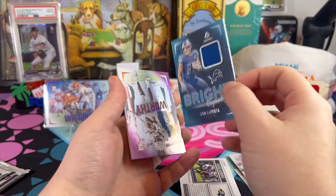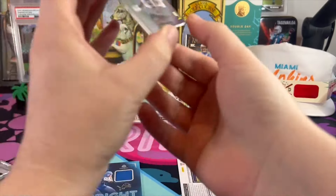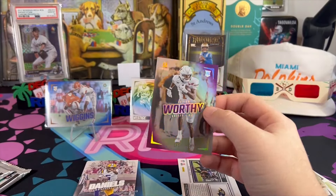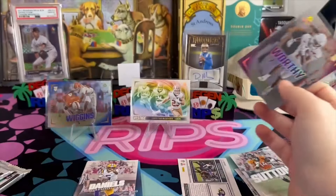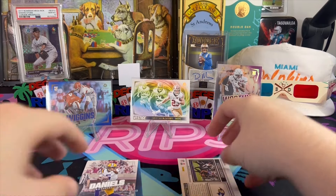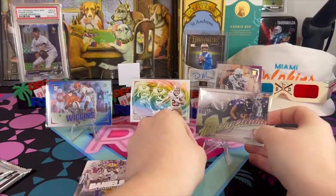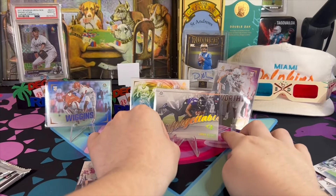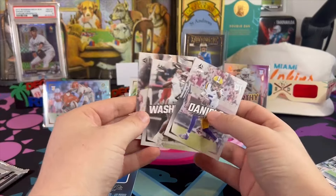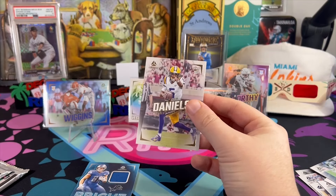That is Bright Beginnings, and a Xavier Worthy to 175 — that's what I'm talking about! And a Jaden Daniels right behind it. Xavier Worthy had a really good debut game and didn't do much after that, but I love these cards, they are clean. And a Jaden Daniels — even though it's just a base, I'll sleeve it because it's freaking Jaden Daniels. And Brock Bowers — looking like the best tight end in football.